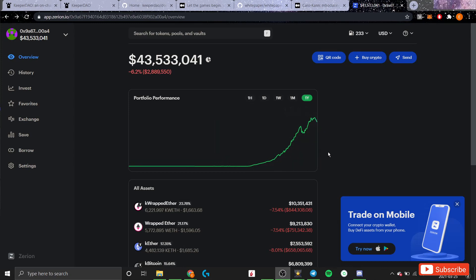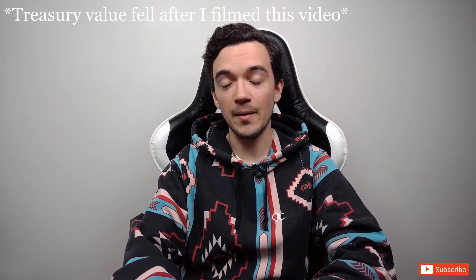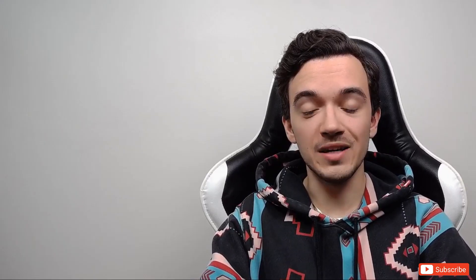The profits generated by keepers in their operations are added to a treasury that is cumulatively owned by all ROOK token holders. As of today, KeeperDAO's treasury sits at a value of around $46 million dollars, and on top of that there's around $270 million dollars worth of capital pooled on the protocol. To understand how they've been able to grow the treasury so quickly and attract so much capital, we have to look at the problem KeeperDAO is solving.